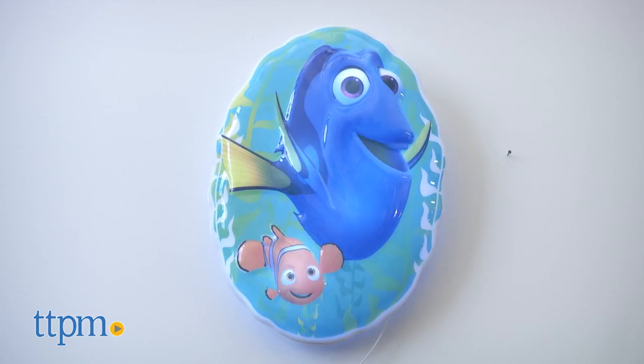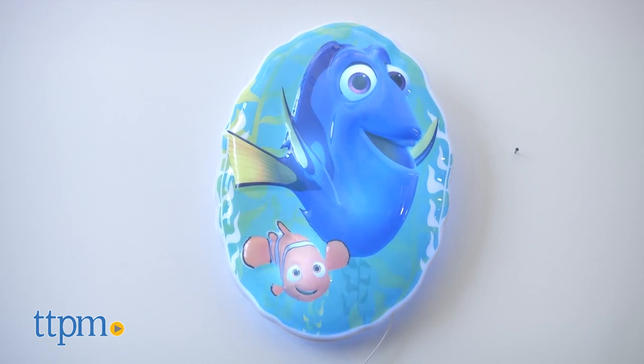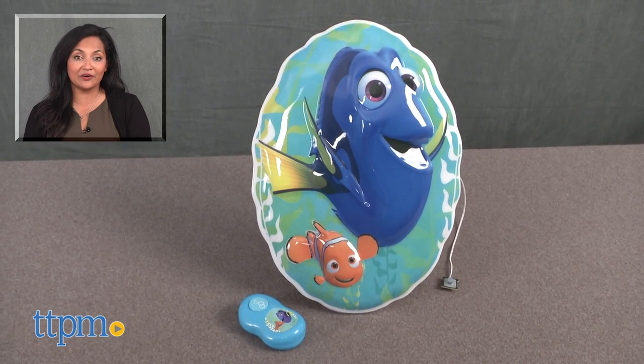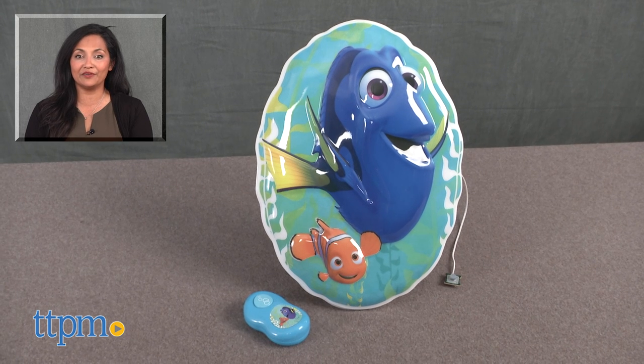This is for ages 3 and up and made by Uncle Milton. For more information, including where to buy and current pricing, come find us at TTPM and make sure to subscribe to our YouTube channel for more reviews every day.